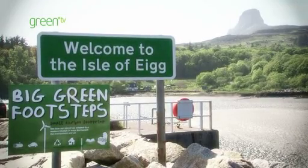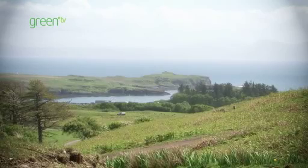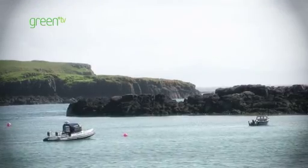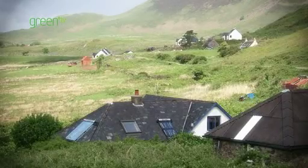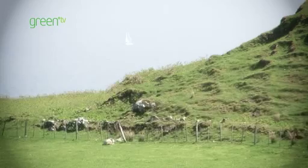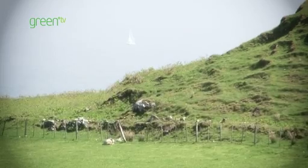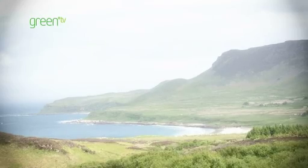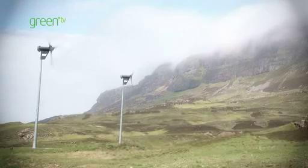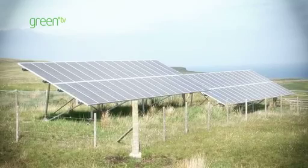The island had been looking for a solution to electricity problems for many, many years. Before Egg Electric came about, each house was independently powered by either a generator or a micro hydro. It was very expensive, very dirty, noisy, and also very unreliable. You couldn't have 24-hour power until we finally came up with the idea of having a system which combined the three renewable sources of wind, sun and hydro.